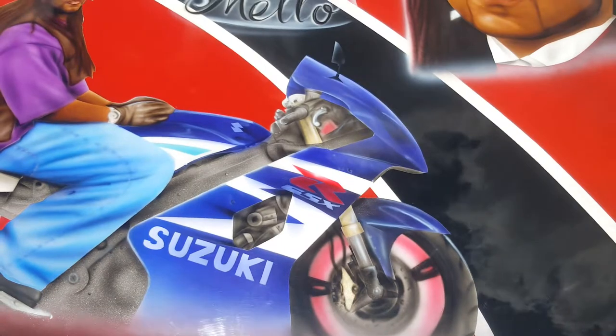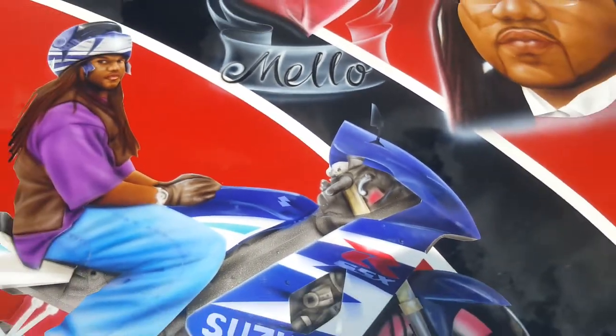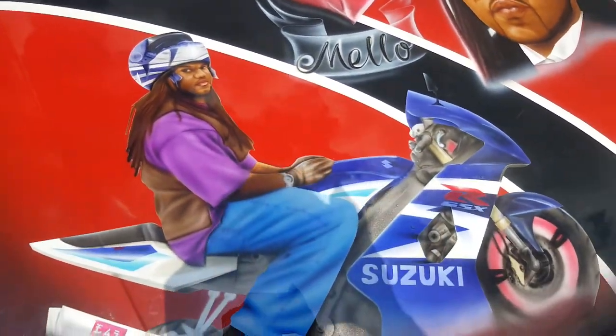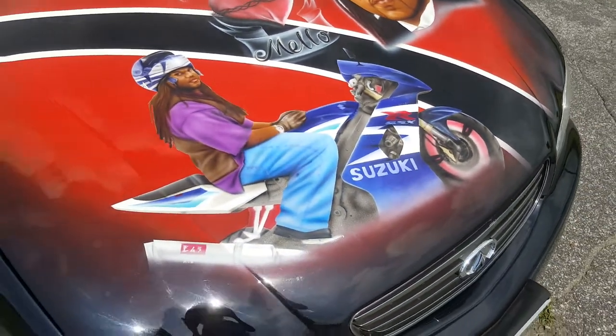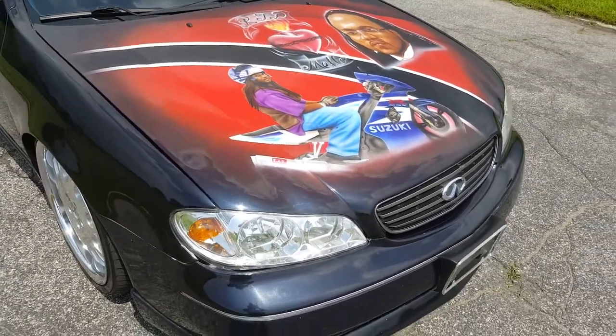I have a mural of my brother, who passed away 10 years ago, but not on a motorcycle. So I have an airbrushing mural on the hood.